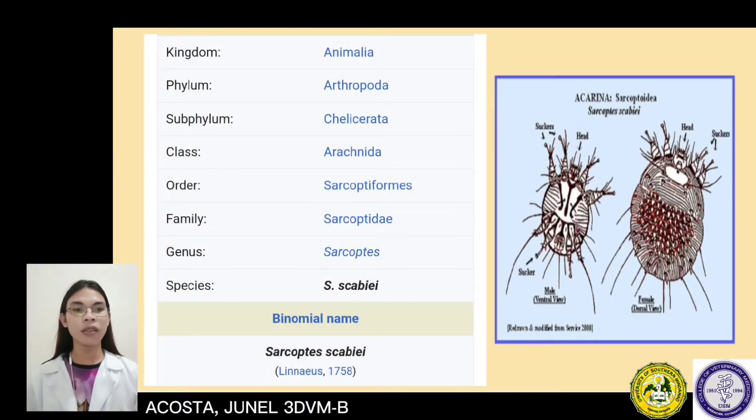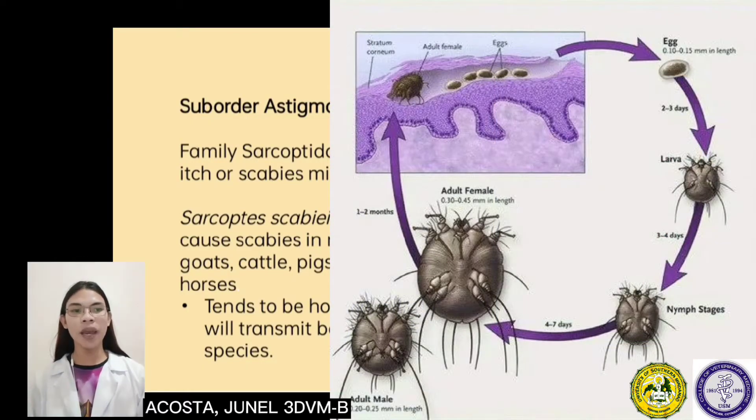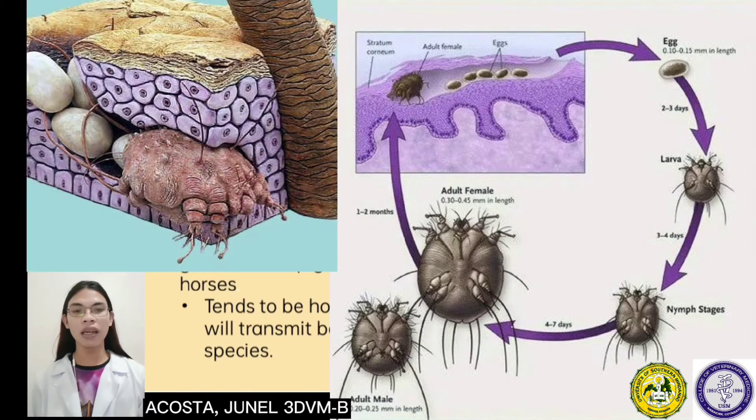The classification of Sarcoptes scabiei is kingdom Animalia, phylum Arthropoda, subphylum Chelicerata, class Arachnida, order Sarcoptiformes, family Sarcoptidae, and genus Sarcoptes. Sarcoptes scabiei, or the itch mite, is a parasitic mite that burrows into the skin and causes scabies. The mite is found in all parts of the world. The disease produces intense itchy skin rashes when the impregnated female tunnels into the stratum corneum of the skin and deposits eggs into the burrow.